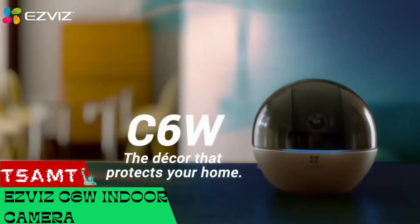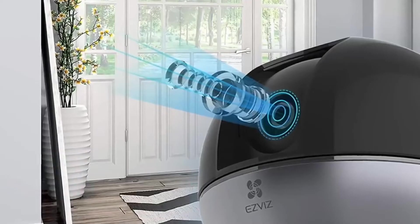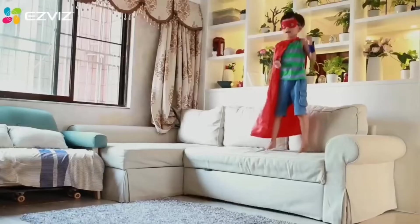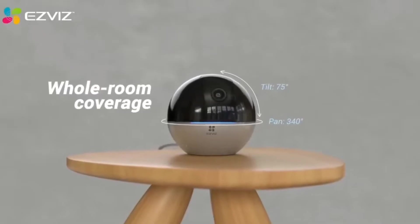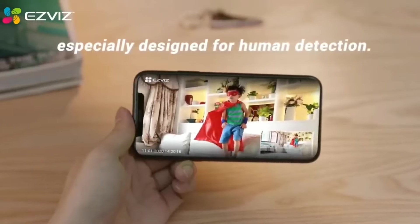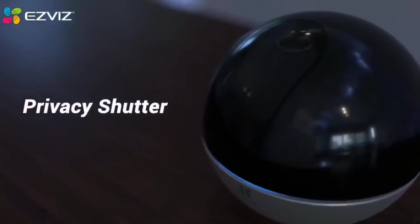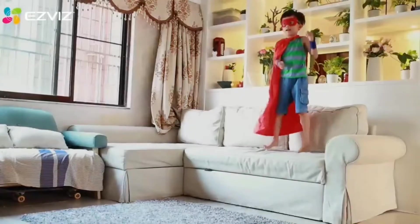Next up is the EZ-Viz C6W camera — a development for smart home enthusiasts that is elegant and versatile. According to the manufacturer, highlights include 2K resolution, 4x zoom, infrared night vision up to 33 feet, and a 360-degree view. The camera automatically tracks motion and, if necessary, provides two-way audio so that you can communicate directly from your smartphone.